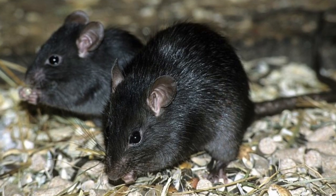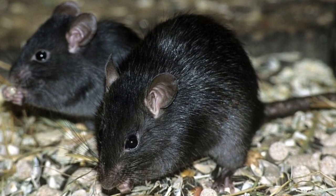In ninth place, we have the black rat. Australia has actually got three species of rat that have been introduced into our country since Europeans arrived: the black rat, the brown rat, and the Pacific rat. But it's the black rat who's made the top ten for our most invasive species. Black rats pose a bunch of potential threats to threatened species here in Australia.